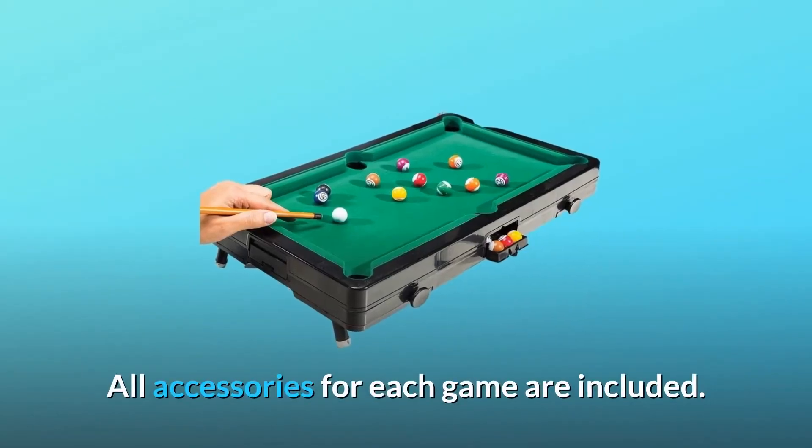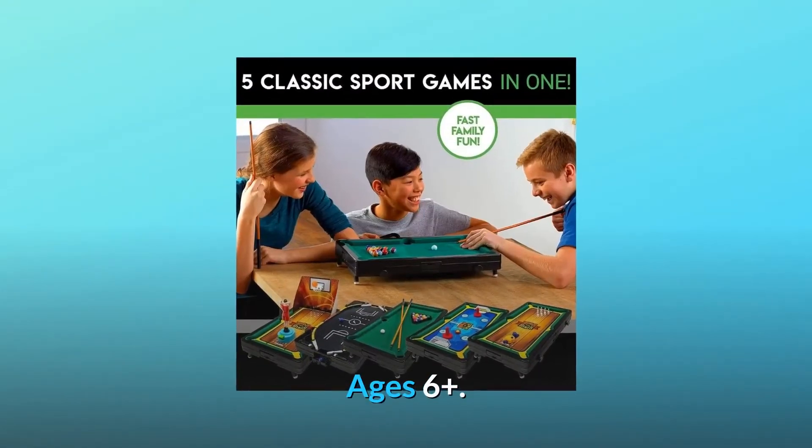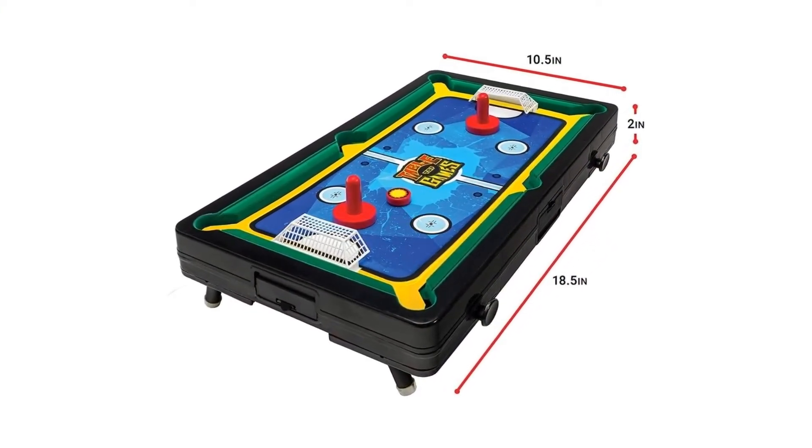All accessories for each game are included. No batteries required. Ages 6 plus. Size: 18.5 x 10.5 x 3 inches.